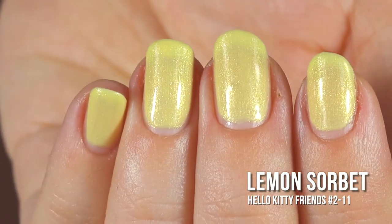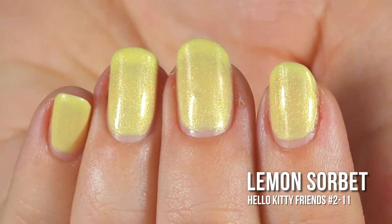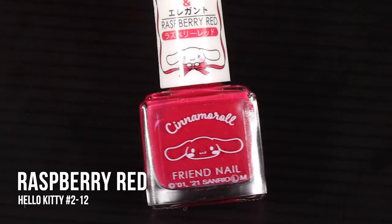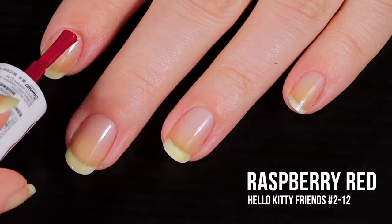This lemon color is the perfect spring yellow and the sparkles add that extra special touch that really makes this polish stand out. In the swatch photo you will see three coats of Lemon Sorbet and a glossy top coat.